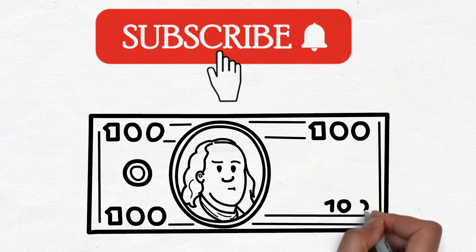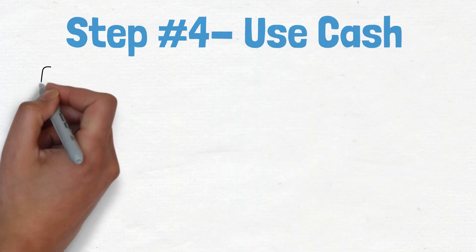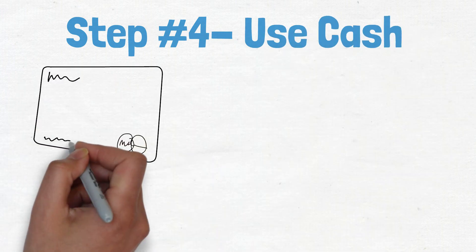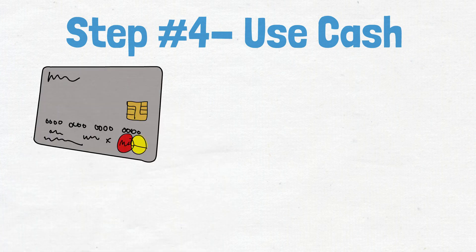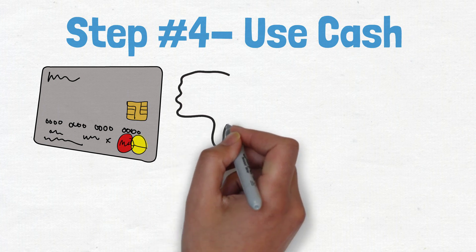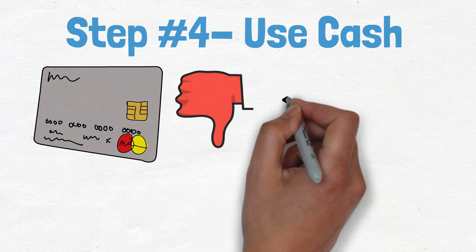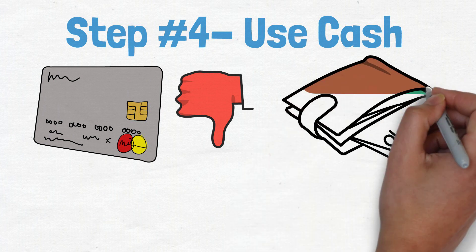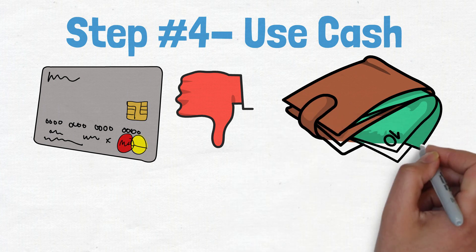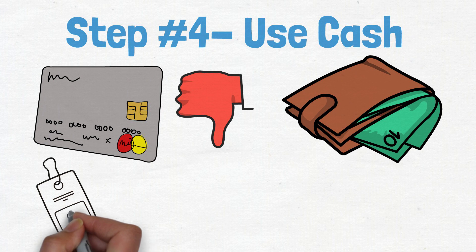Step number four: use cash. Credit cards are convenient — they allow us to make purchases without carrying around a lot of cash — but they can also be dangerous. It's all too easy to overspend when you're using plastic, and before you know it, you're buried in debt. One way to avoid this pitfall is to use only cash for your purchases. When you only have a limited amount of cash on hand, you're much less likely to overspend. You'll be more mindful of your spending, and you'll be less likely to make impulsive purchases.